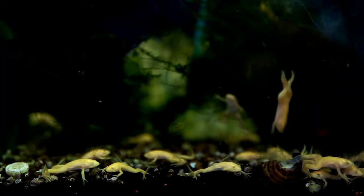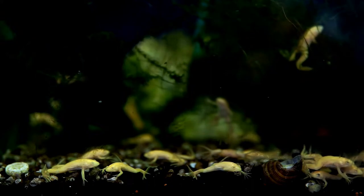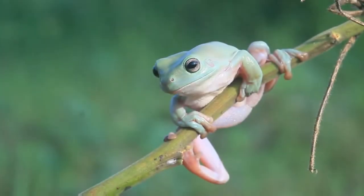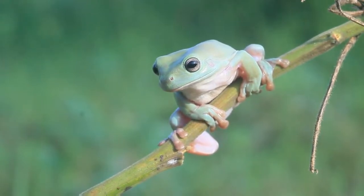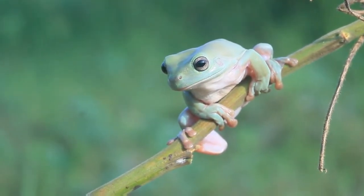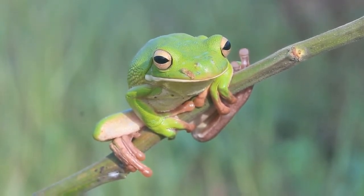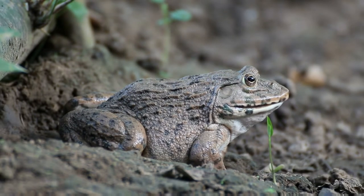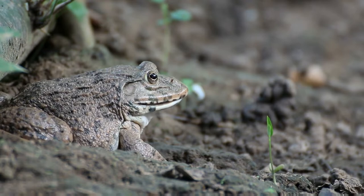Why do African dwarf frogs need a filter? An aquarium filter removes solid and semi-solid wastes — overfoods, rotten plants, fish poop, and so on. Besides, these frogs pollute the tank water when they shed their skins. Removal of such large particles is the very first part of the filtration process, also named mechanical filtration. This helps maintain stable water quality.